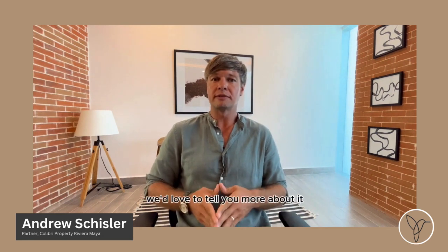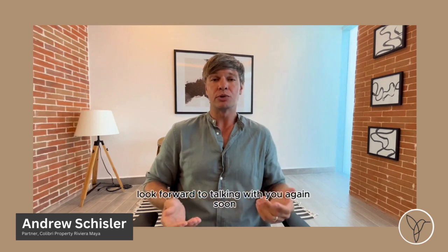So if you have any questions about Cardinal, we'd love to tell you more about it. Look forward to talking with you again soon. Thanks so much.